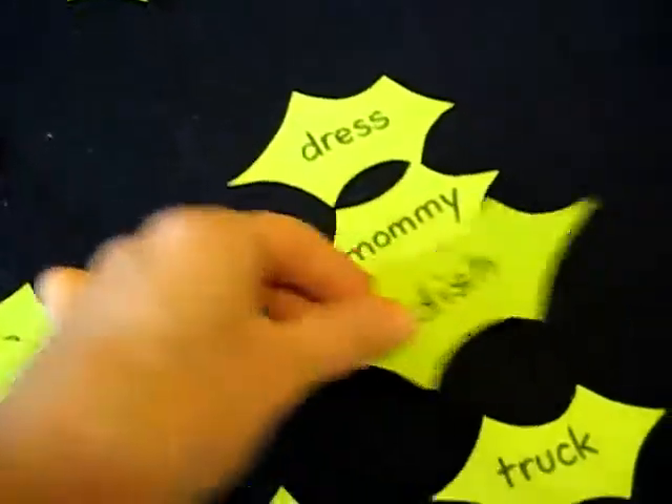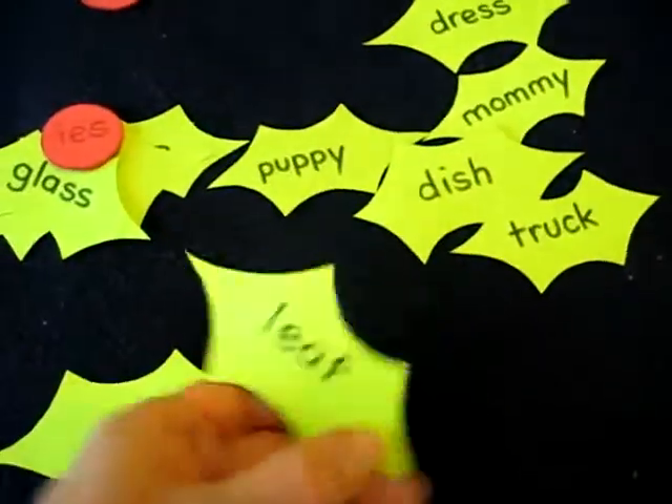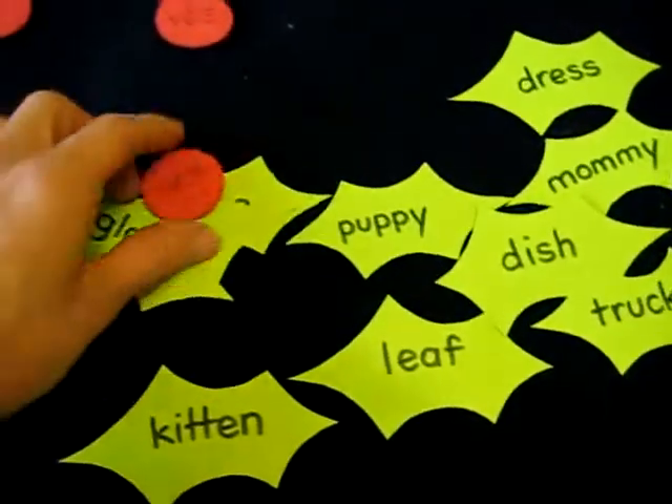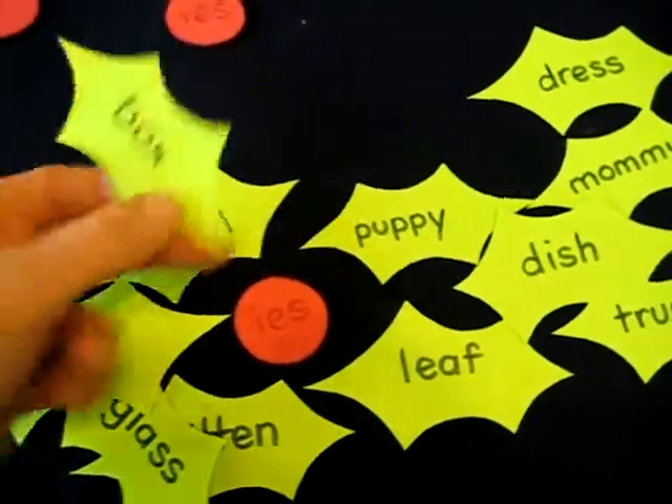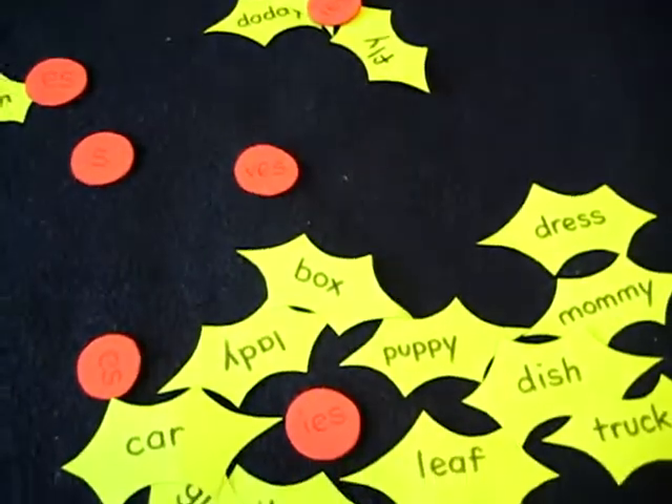So that's a good and fun little game for reviewing plural words and different plural endings. It's very simple to make, and it's Christmassy — especially for the month of Christmas.